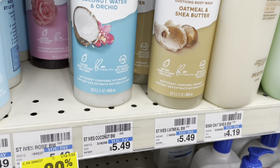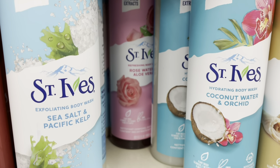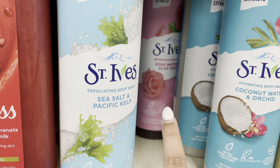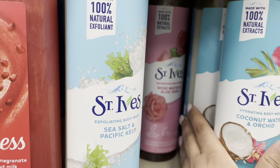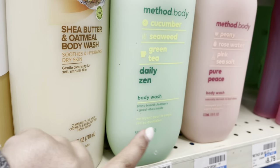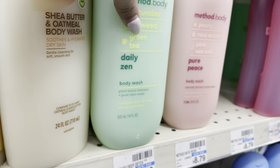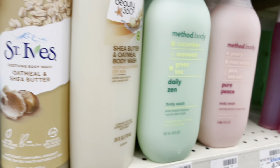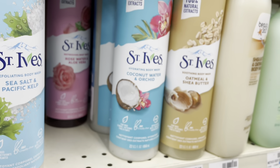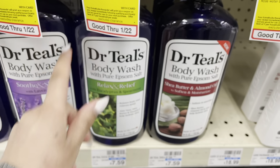They also have a rose water one, but I don't really want to smell like roses. I really love the Method body washes — I don't have this cucumber and seaweed, the green tea, or the berry one yet. I have the rice milk one. Then there's Dr. Teal's — I've tried to like it but I'm not sure. This shea butter and almond oil one seems appealing though.